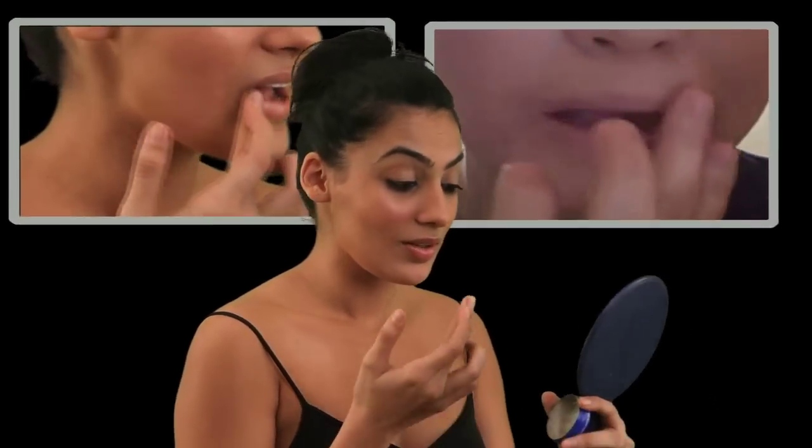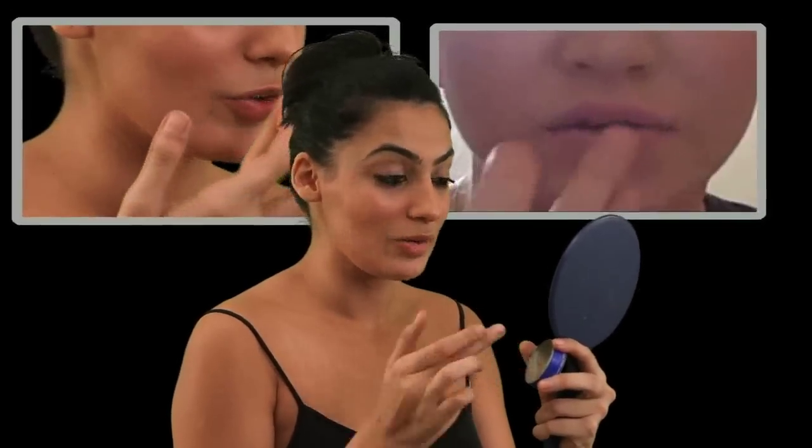And right now we'll get a pout with makeup. We'll start off with the basic lip balm, or Vaseline, whatever you prefer.